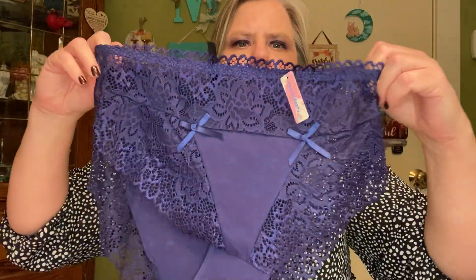And the waistband is very nice. And these are beautiful. All right, let's see the second pair.